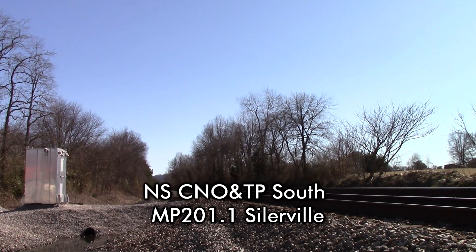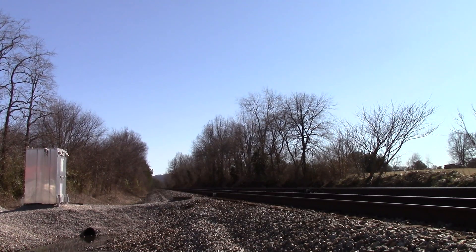Norfolk Southern, mile post 201.1, track 2, no defects.